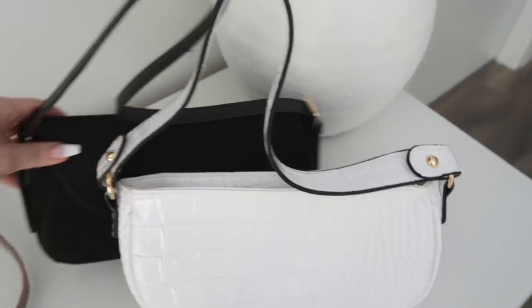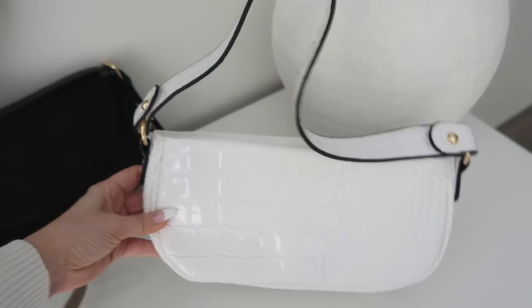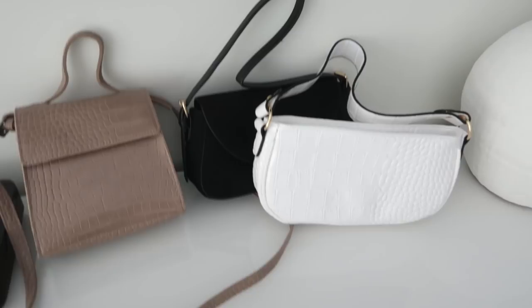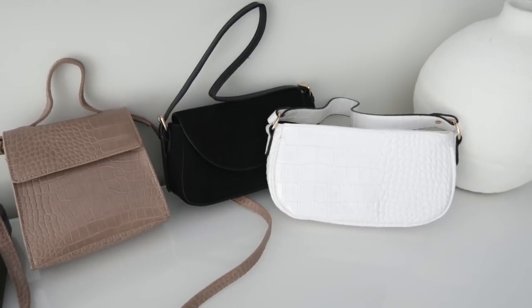This last white one is again croc skin with a very glossy patent finish. It has a gold accent zipper and on the inside it's one big pocket. There are so many styles to choose from — I can link some others since I couldn't get all of them.